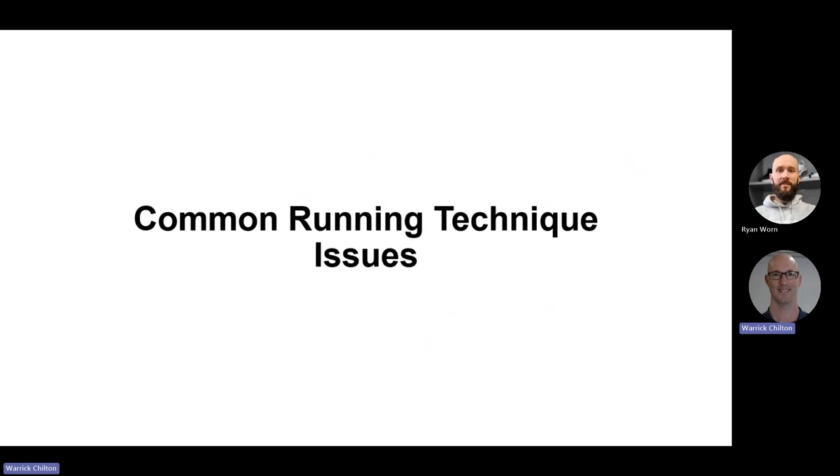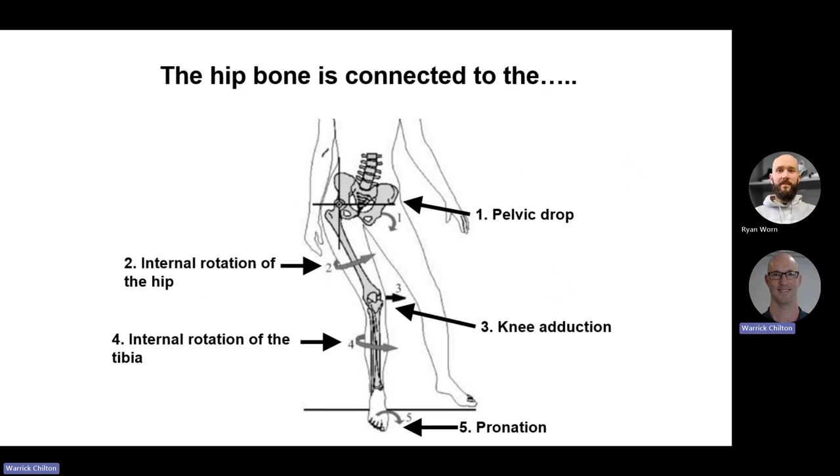Before looking at common running technique issues, this concept of dynamic malalignment is important. Imagine the foot has hit the ground in the stance phase. We see a predictable pattern: pelvic drop to the contralateral side, resulting in internal rotation of the hip or femur. As a result, the knee adducts or moves closer to the midline — a knock-kneed configuration. When that happens, the tibia internally rotates, resulting in pronation. And this works in the other direction too: significant enough pronation will cause the tibia to internally rotate, causing hip internal rotation and knee adduction.